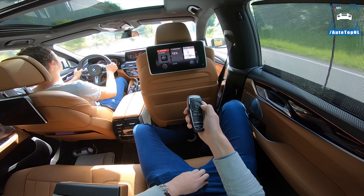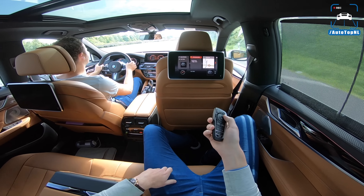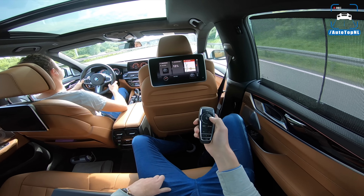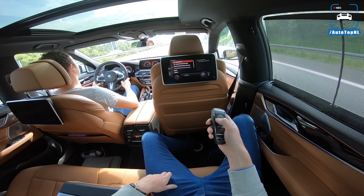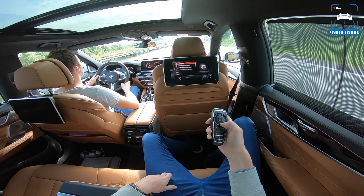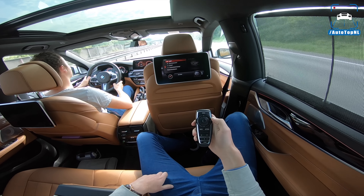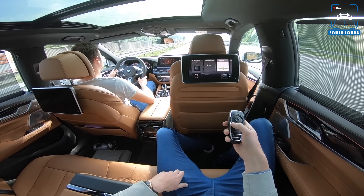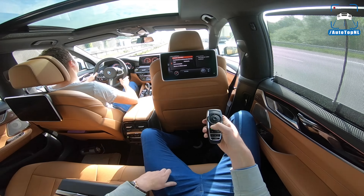Compared to a 7 Series this is quite comfortable. Of course the 7 has the executive lounge with those super-adjustable seats, but in this car you get a lot of headroom because the roof is so high — they fixed the headroom problem from the 5 GT. It really is very comfortable and feels spacious. It also has these blinds, which are really fast.